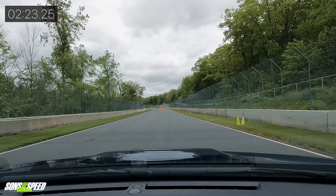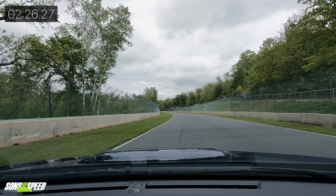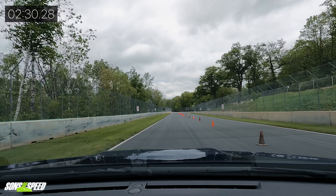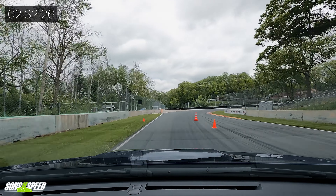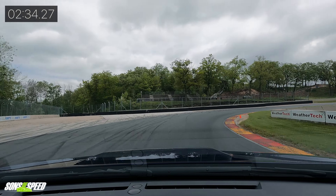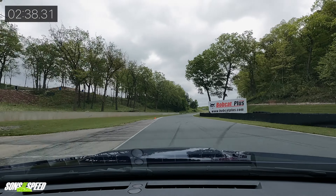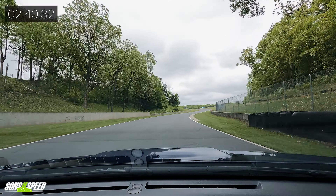The gearing — I'm in fifth gear right now — it's definitely a lot taller, or it could use some taller gears, but it doesn't have the STI's power for that. That's why sometimes the WRXs of past years would be quicker to 60 than the STI, because they would put taller gearing in the STI.